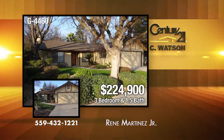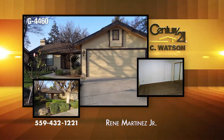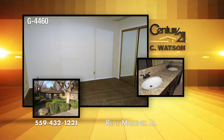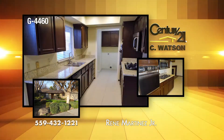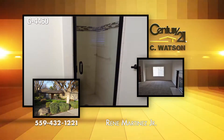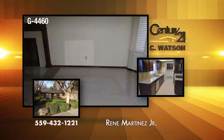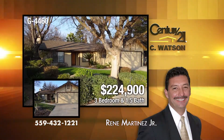Here's a three-bedroom, one-and-a-half-bath home in the Bullard High area just off the Fig Garden Loop. The home has new carpet, new paint, and ceiling fans. There are new granite counters in the kitchen and baths. The exterior has a large backyard, built-in cabinets in the garage, and a new water heater. The listing agent is Renee Martinez, Jr.